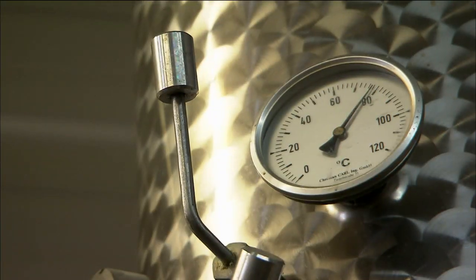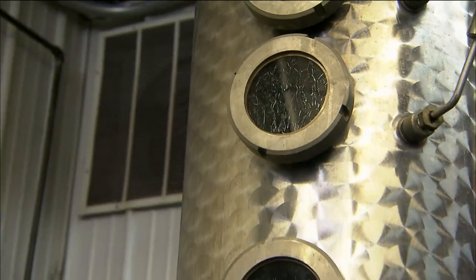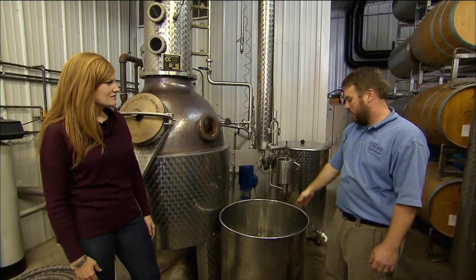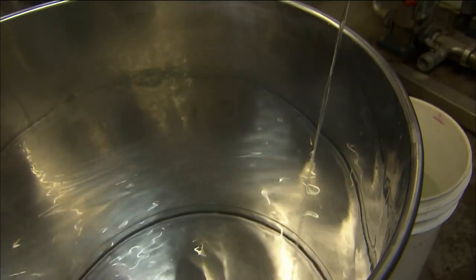As we heat the wine up, alcohol has a lower boiling point than water, so we can boil off the alcohol. As the vapors rise up the column, water comes in to condense the vapors back into liquid form, which will then come out of the condenser here and out into this tank. At that point, it's clear apple brandy that's about 160 proof.